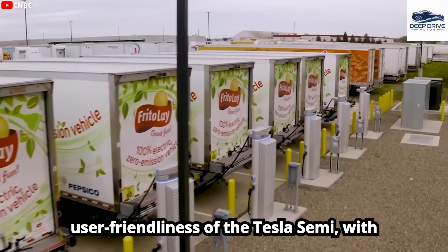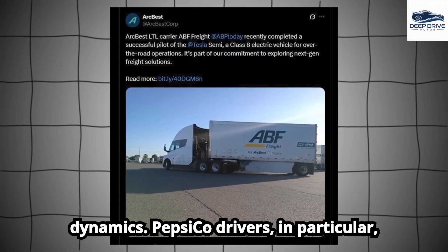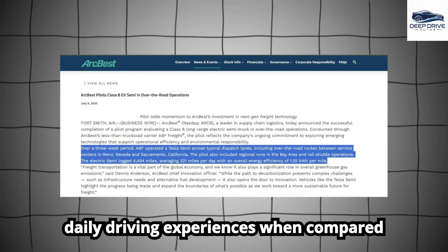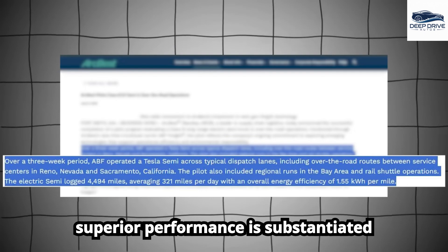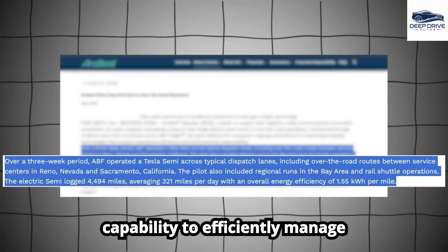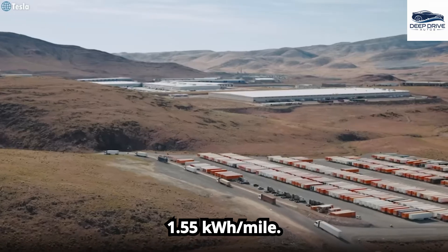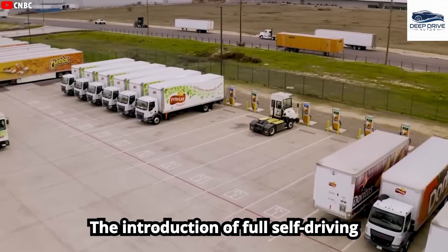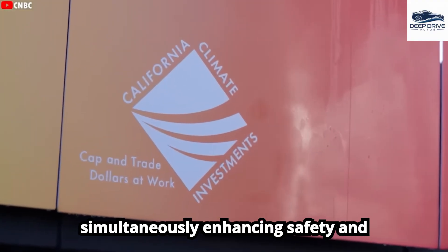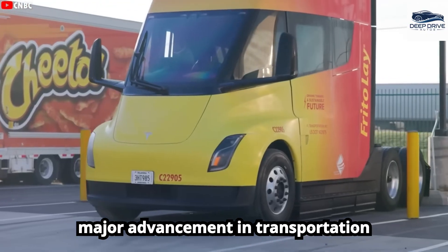User experiences highlight the comfort and user-friendliness of the Tesla Semi, with PepsiCo drivers reporting considerable enhancements in daily driving experiences compared to traditional trucks. The Tesla Semi's superior performance is substantiated through extensive testing, achieving an impressive energy efficiency rating of 1.55 kWh per mile. The introduction of full self-driving capabilities within the Tesla Semi promises to address labor shortages in the trucking industry while simultaneously enhancing safety and decreasing accident rates attributed to human error.